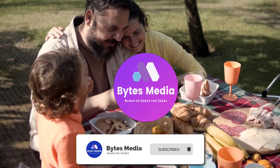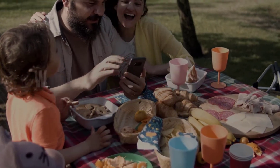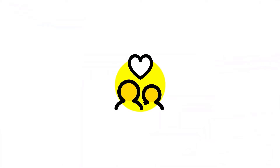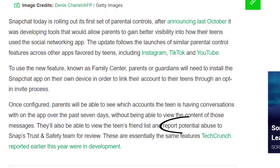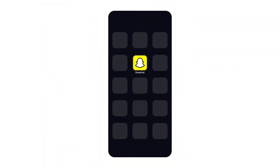Snapchat has officially launched its new Family Center, which will enable parents to essentially monitor who their teens are engaging with in the app, while also keeping the specifics of their conversations private. Parents will also be able to report any accounts that may be of concern directly to Snap's trust and safety team without alerting their child, which could help avoid any unwanted attention that their kids might be getting in the app.